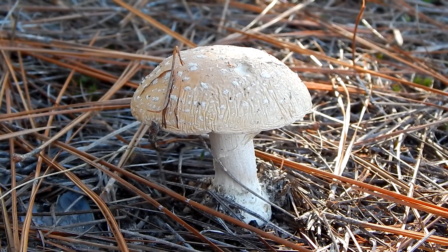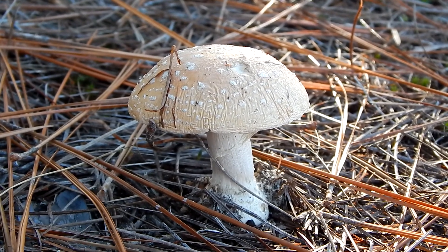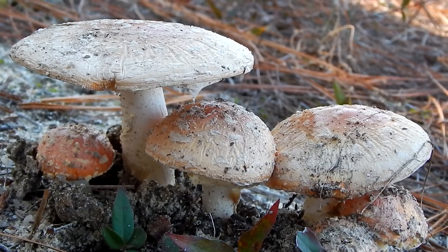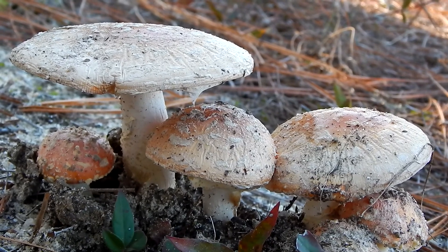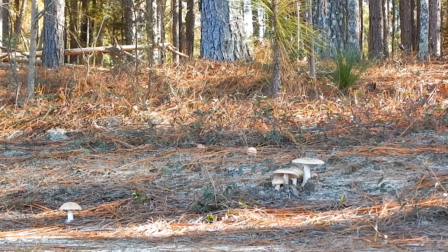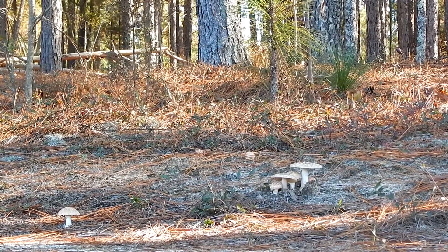Other fly agarics are bright red or yellow. The peach colored fly agaric tends to grow here in the southeast, and it's often found in oak and pine forests like this one.